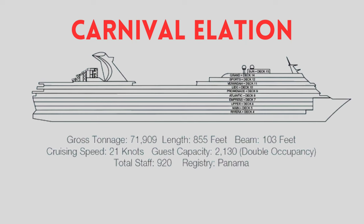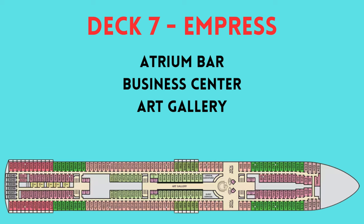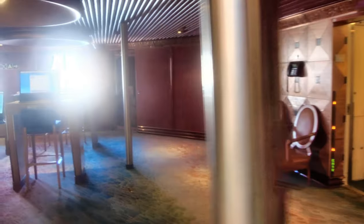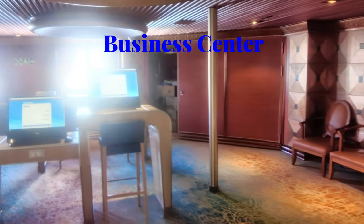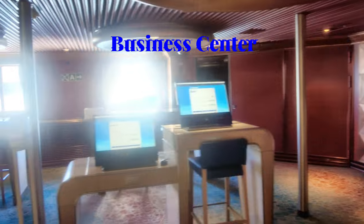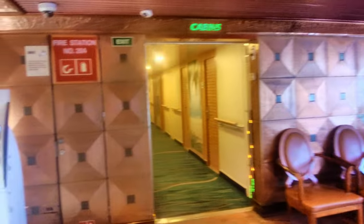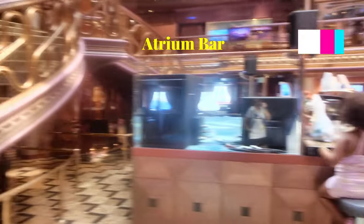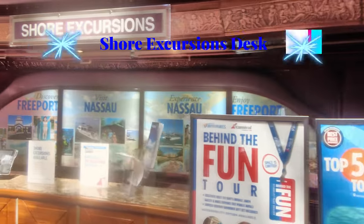Welcome to our full ship tour of the Carnival Elation. We're going to start out on deck 7 because all the decks below are mainly just cabins. We're going to start here in the atrium. Over to our right is the business center — they've got a couple computers set up where you can check your email and things like that. In the center is the atrium bar, which is where pretty much all the events happen.